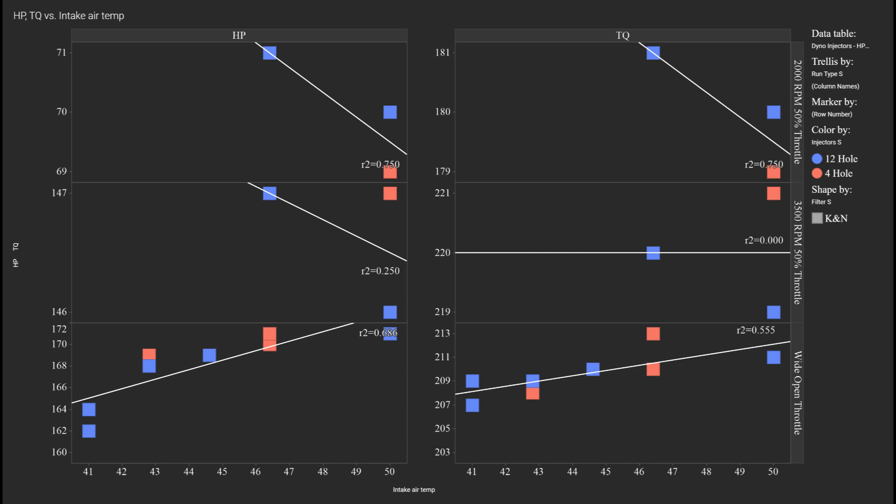I do want to reiterate though — look at these numbers. The variation in power is very, very small, and same with torque. We're talking about really small numbers here. Looking at just the wide open throttle tests, or just the 2000 RPM tests, or just the 3500 RPM tests, the min and max power during any span of temperature is all very, very close. There is very little variation.